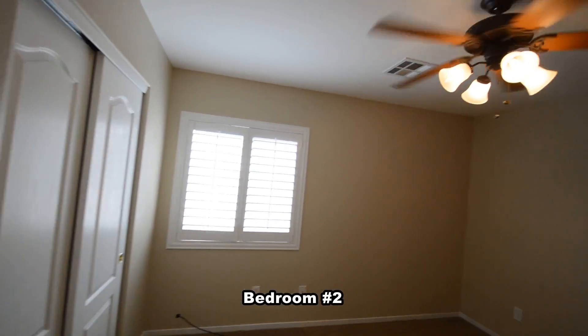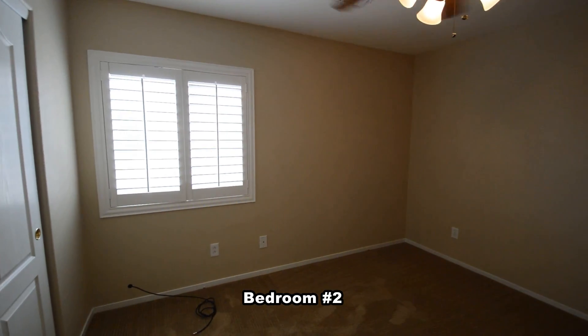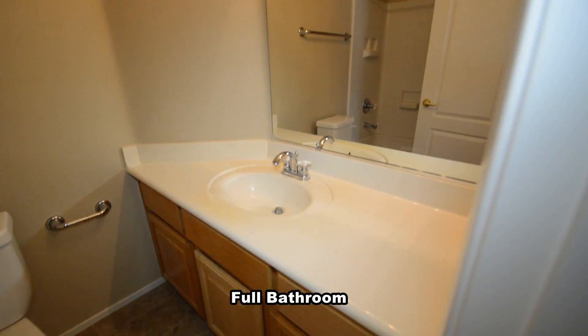The second bedroom has a ceiling fan with light and plantation shutters. The bathroom has a tub-shower combo.